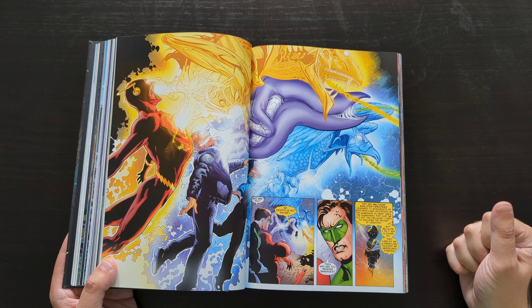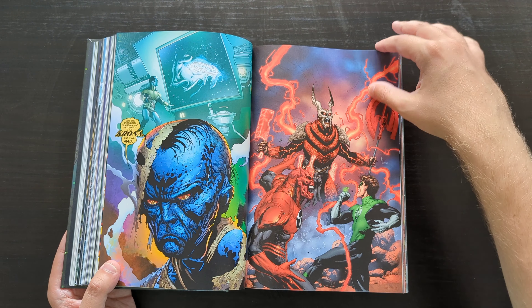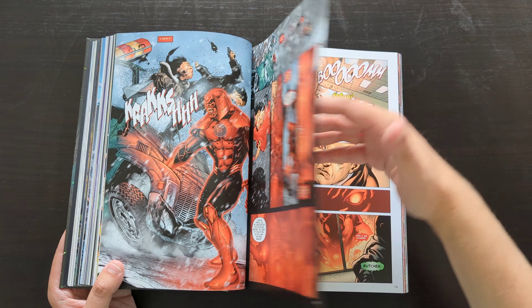The first storyline really starts off with these different emotional entities breaking out and causing problems. These are the emotional entities that control the powers the different Corps harness with their coloured rings. There is also this funny little story — an annual or one-shot Christmas story featuring Larfleeze, where he discovers what Christmas is. With his whole thing being that he harnesses the power of greed and avarice, he decides he wants basically everything that exists for Christmas. It's a tongue-in-cheek comedic story, but very fun.